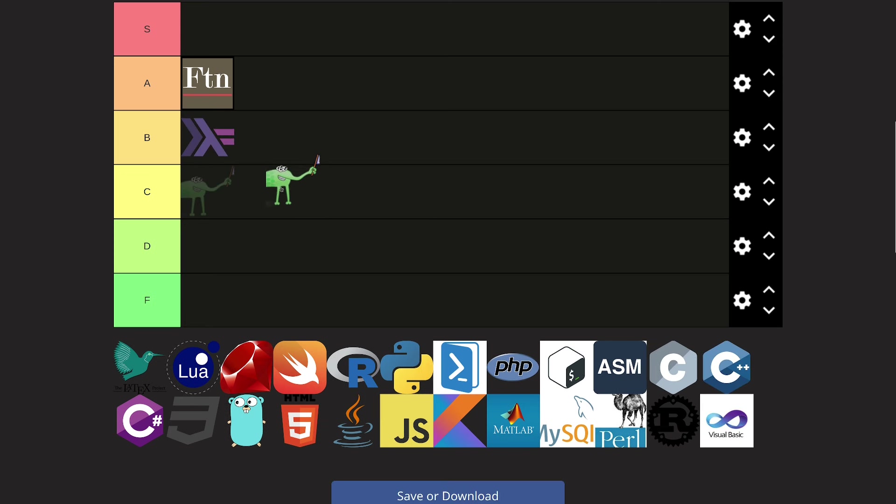Lisp. The thing with Lisp is it's probably one of the easiest languages to learn but also one of the hardest to understand. The syntax is so easy you can learn it in a couple of hours, but you need to understand all the concepts behind Lisp to fully grasp the language and use it to its full extent. I'm gonna put it into A tier — Lisp is really awesome.